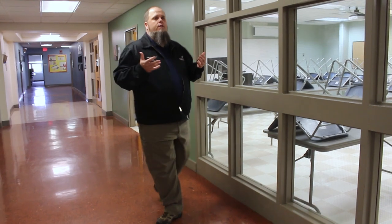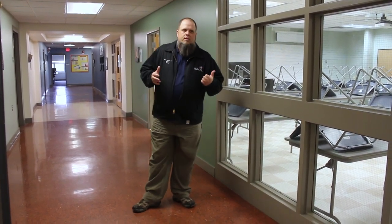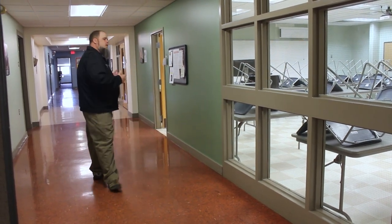Down here in the three hundreds we have a bunch of different classrooms and computer labs. This section is utilized by business management, computer technology, medical assisting, medical office technology, and adventure recreation tourism. It's a very busy section. We'll come down and check out the computer technology shop.